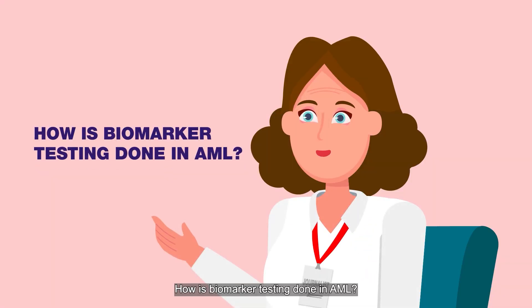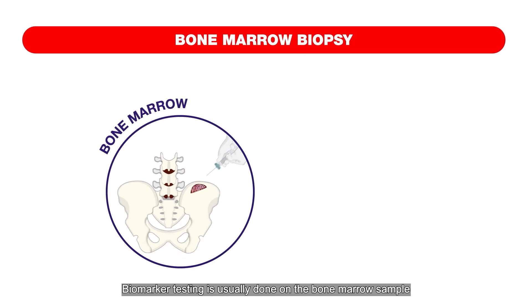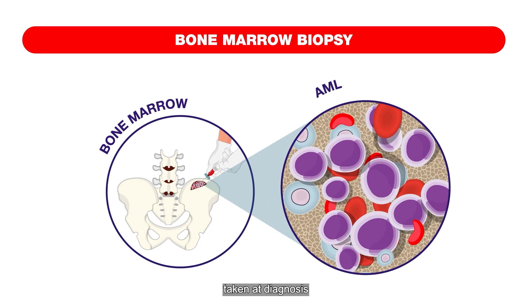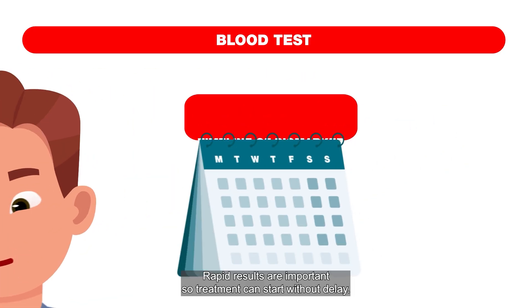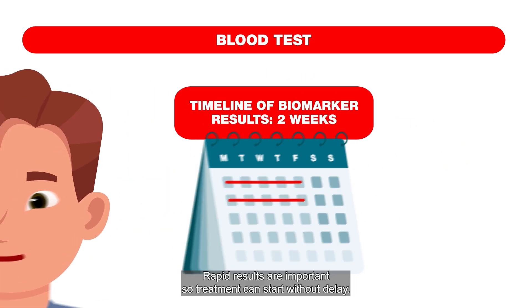How is biomarker testing done in AML? Biomarker testing is usually done on a bone marrow sample taken at diagnosis, though sometimes a blood test can be used. Rapid results are important so treatment can start without delay.